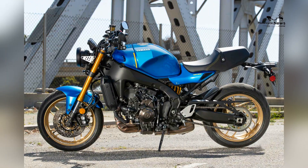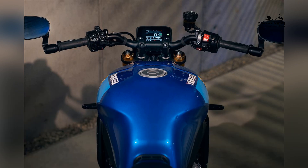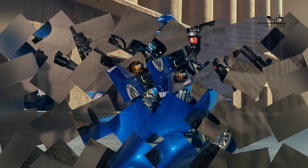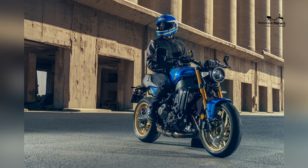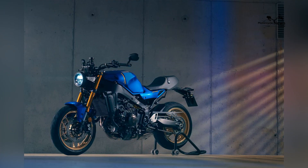One of the standout features of the XSR900 is its retro-inspired design, paying homage to Yamaha's iconic motorcycles of the past. The classic round headlight, teardrop-shaped fuel tank, and exposed aluminum frame give the bike a timeless appeal.